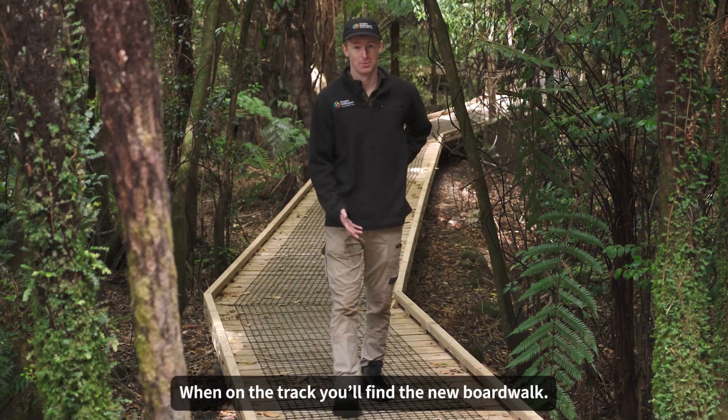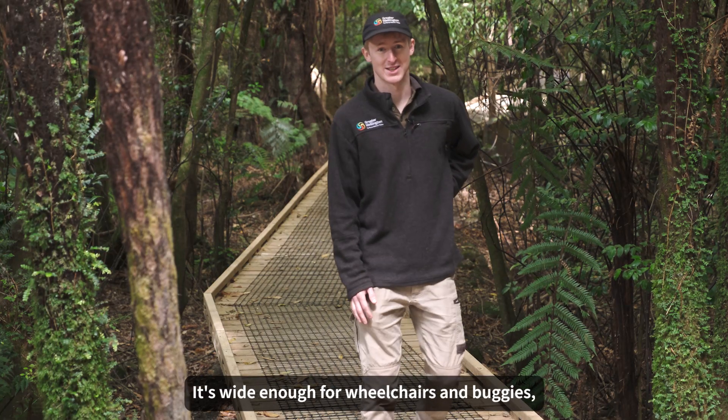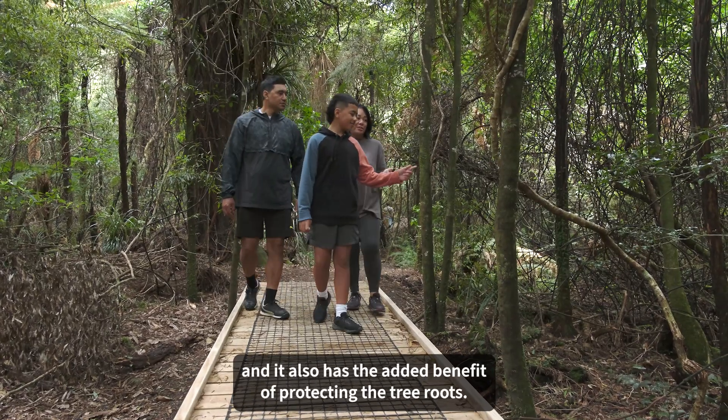When on the track, you'll find the new boardwalk. It's wide enough for wheelchairs and buggies, and it also has the added benefit of protecting the tree roots.